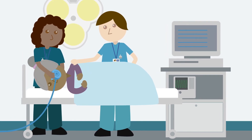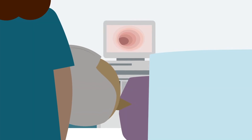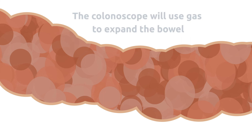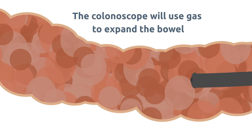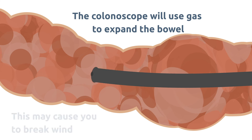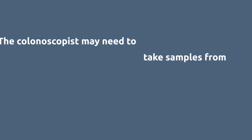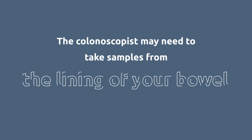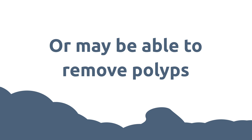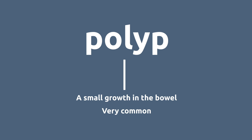The colonoscopist will then move the camera through your bowel. There will be a screen in front of you that shows what the camera can see. The colonoscope will use gas to expand the bowel to make it easier to see the lining — this may be uncomfortable and may cause you to break wind, but this is nothing to worry about. During the investigation the colonoscopist may need to take some samples of the lining of your bowel for analysis, or may be able to remove polyps. Don't worry, you shouldn't feel this. A polyp is a small growth in the bowel and they are very common.